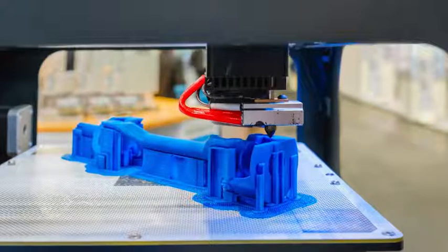This podcast will explain how 3D printers work, what they can do, and some of the legal and regulatory challenges they pose.